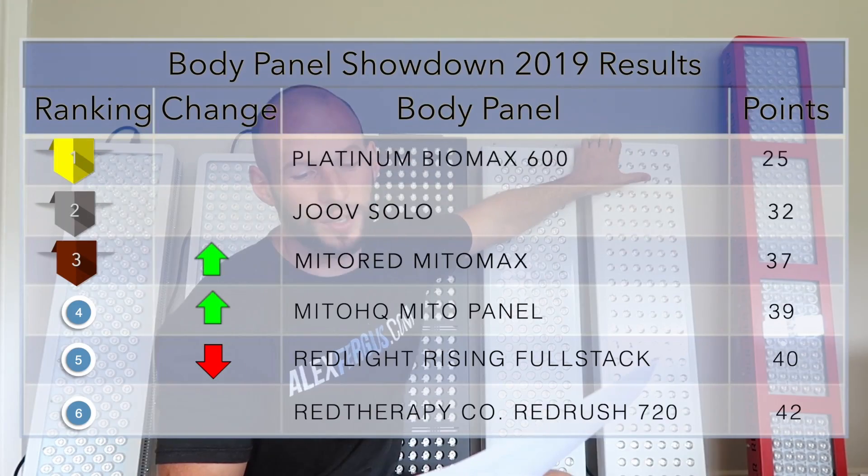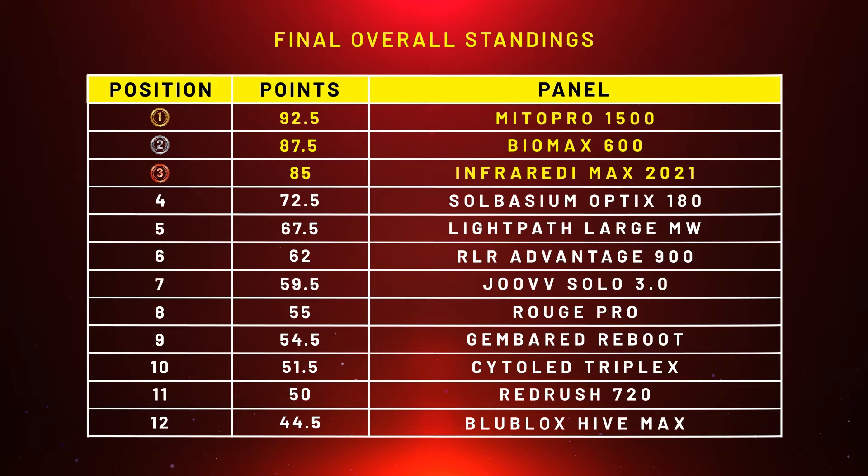The Platinum LED Biomax panel is one of, maybe the most popular red light therapy panel in 2023. Years ago it won my 2019 comparison series, and in 2021 it placed a very close second — it was down to the last round.